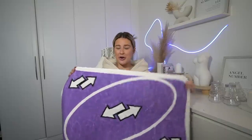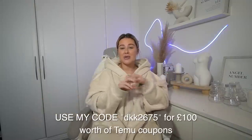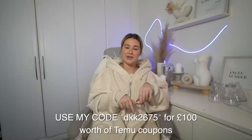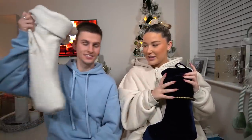It's a UNO rug! Me, Lee, Joe and Jack are obsessed with UNO — every time we get together we play a game, so when we saw this we thought absolutely perfect — that's going in their Christmas basket. I cannot wait to see their faces when they open it. If you want to check out Temu, download the app and use the code to get a hundred pounds worth of vouchers, or use the link in the description. Thank you so much to Temu for sponsoring this video!